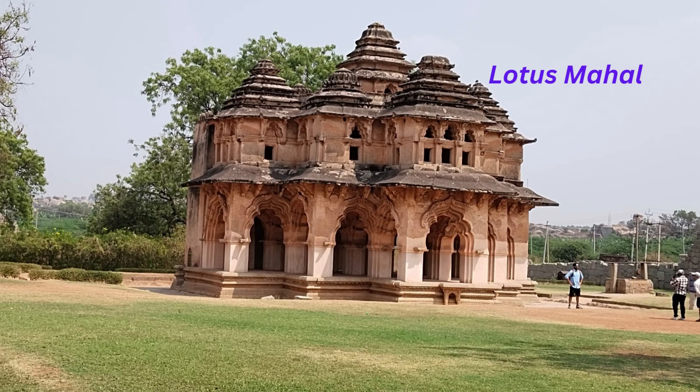Now we are at the Lotus Mahal, which is a beautiful place located next to Mahanavami Dibba. We can get good photographs and videos here. It is designed with 24 petals and is built in a style of Hindu-Muslim architecture.